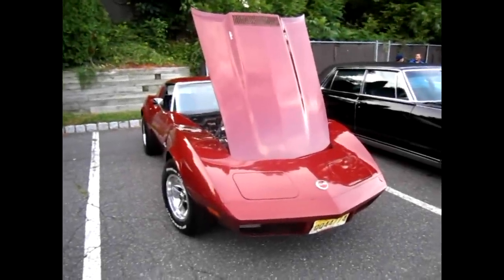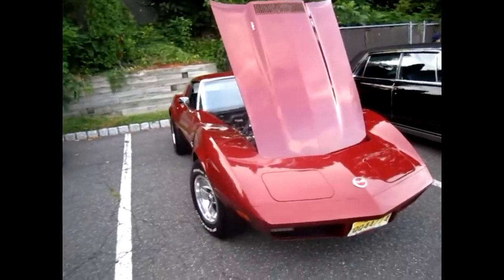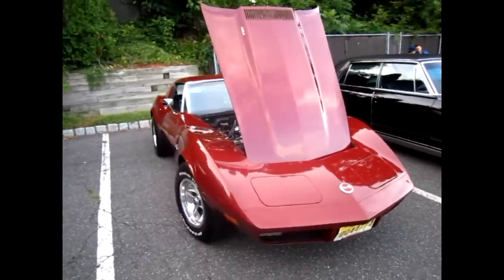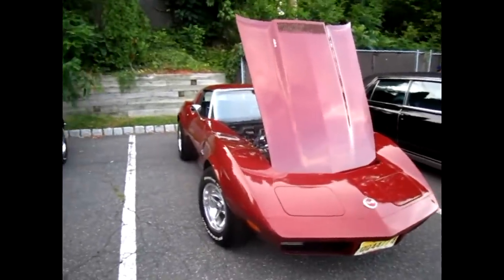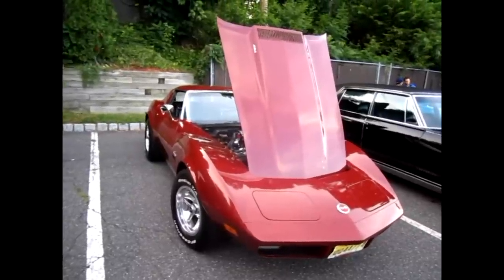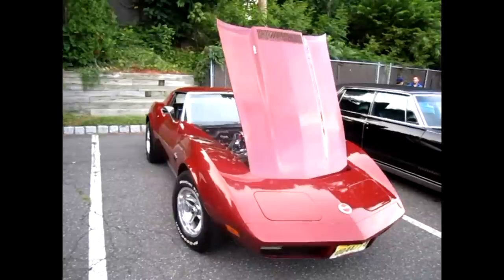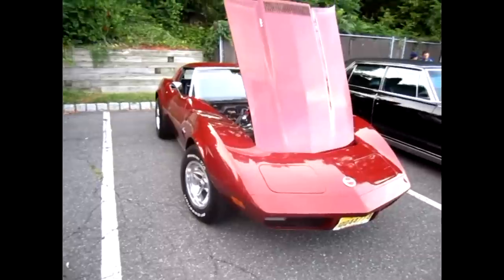Auto Showcase Project here and I'm with Cookie. Cookie, with your permission, do you allow me to video record you in your car with my video camera? Absolutely. Do you allow me to post a recorded video of you in your car onto YouTube.com? Yep. Awesome. Can you tell me more about it?